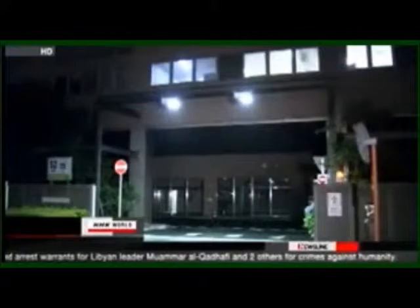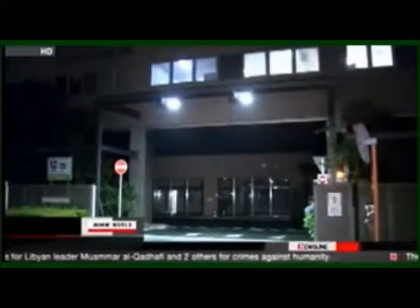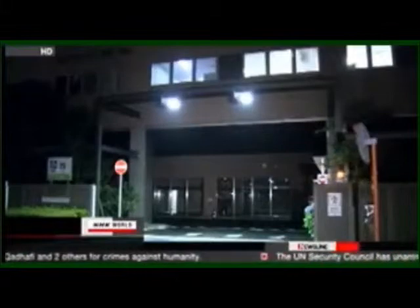Legally, the plant can only bury ash registering 8,000 becquerels or less per kilogram. Ash with more than 8,000 becquerels must be stored until the government determines a safe disposal method. The Tokyo Metropolitan Government asked for guidelines.